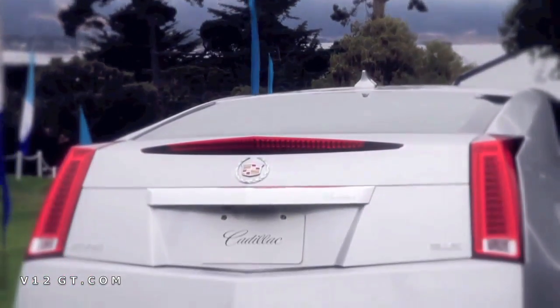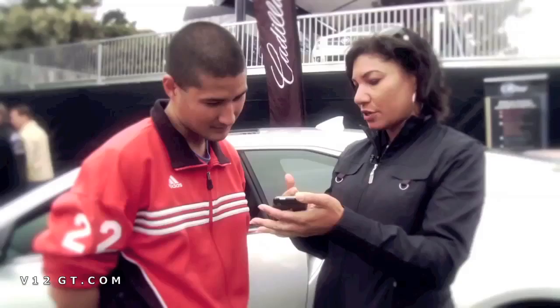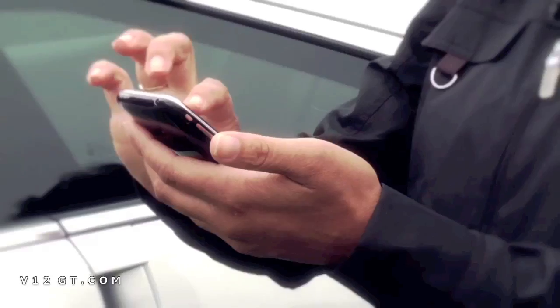Welcome to our Cadillac innovation display here on the Peter Hay Golf Course. We're showcasing some of the newest innovations from Cadillac: a mobile smartphone application where you can start your vehicle, unlock and lock the doors, and check a myriad of vehicle diagnostics.